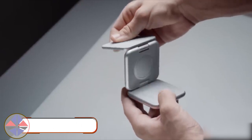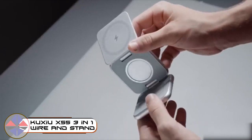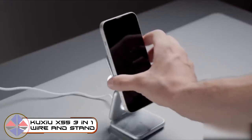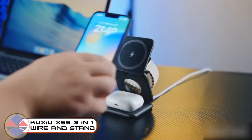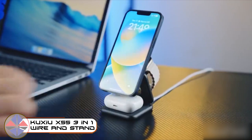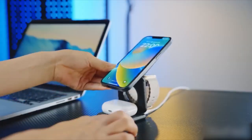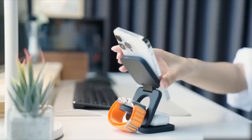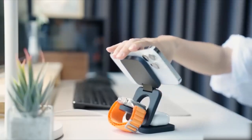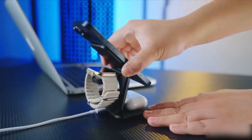Having too many gadgets at hand is convenient, but not until they all run out of power. This charger can simultaneously charge up to three compatible devices. It unfolds much like a pop-up book, offering ample space to charge your phone, earbuds, and watch. Need to take a video call? Simply adjust the angle and position just like you would with a regular phone stand.